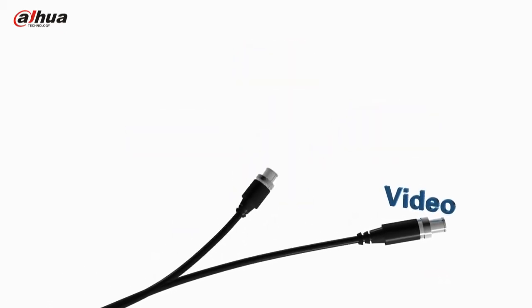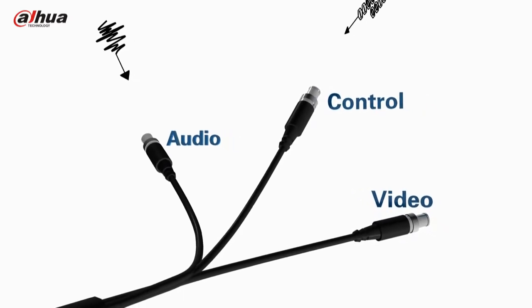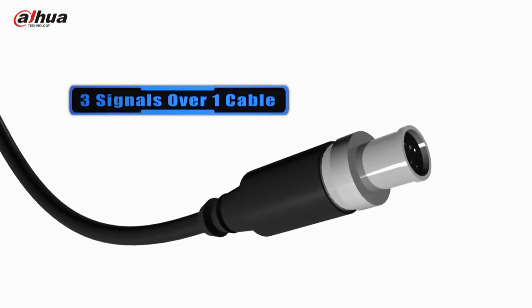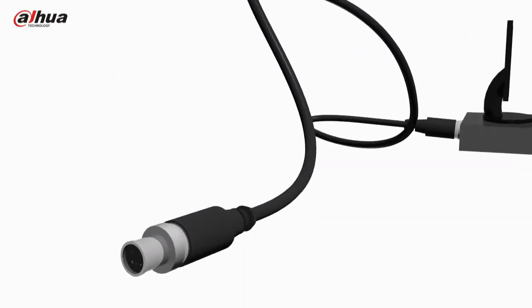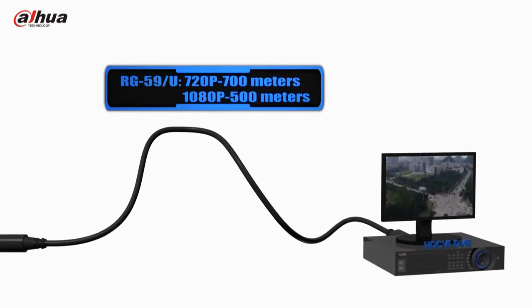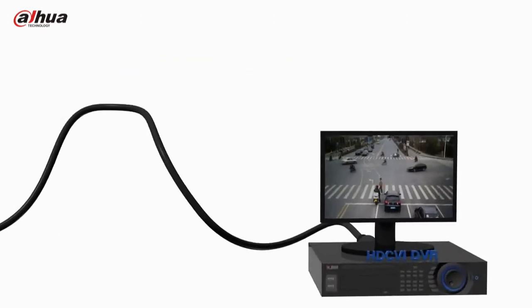HDCVI offers video, audio and control signals in one cable, which better simplifies the cabling. Due to the fact that it is over coax transmitted, HDCVI could realize reliable long-distance and non-latent transmission compared to other analog HD over coaxial solutions. The transmission distance reaches 700m at 720p and 500m at 1080p.